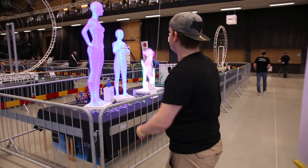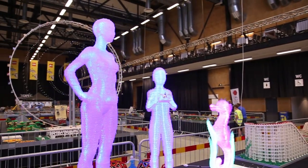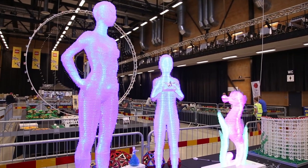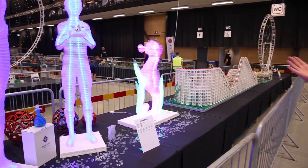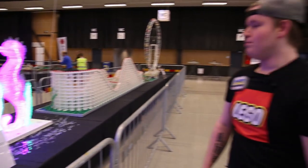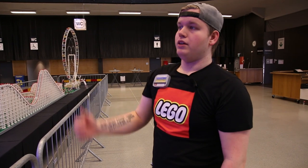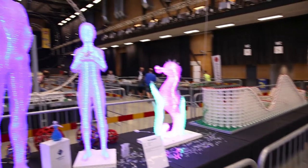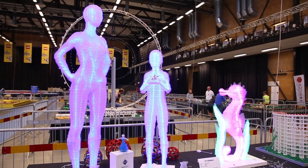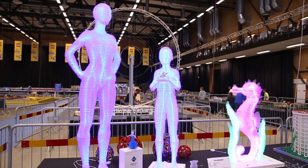One of the really cool models we had at Klossfestivalen 2019 is these ice sculptures. We have a woman, a child, and a seahorse statue which are mostly built out of one-by-two transparent bricks, lit up with lights on the inside. They just look so beautiful and are really eye-catching to all of the people who visit Klossfestivalen this year.